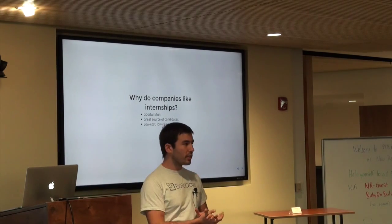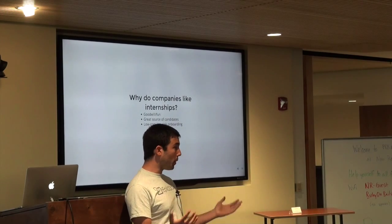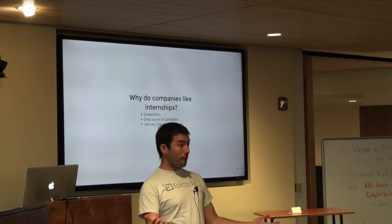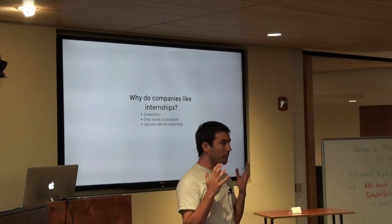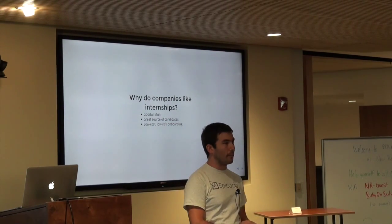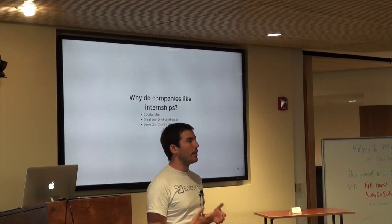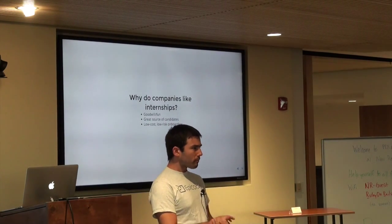Why do companies like to run internship programs? First of all, it can be really fun. You get to work with brand new developers and help them see their first taste of the professional development world. That can be really rewarding. You can shape their outlook and how they think about their relationship between themselves, their code, and their job.